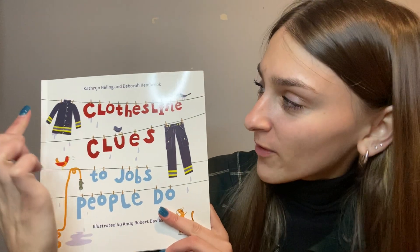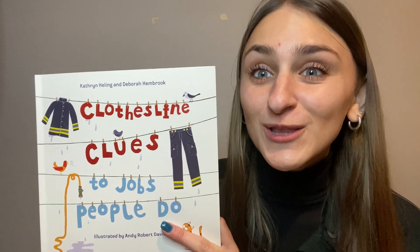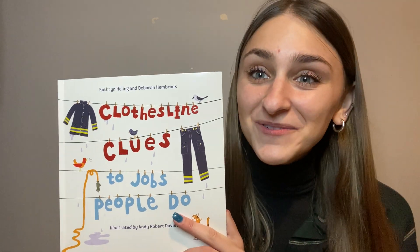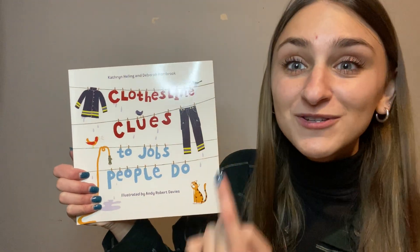Do you know what this is called right here? It's rope with clips hanging on it. That is called a clothesline, and a clothesline we use to hang clothes to dry. Today's story is called Clothesline Clues to Jobs People Do.